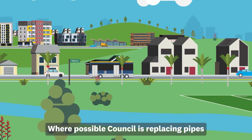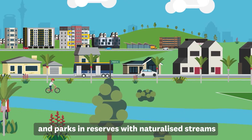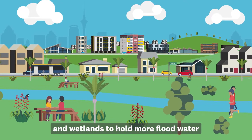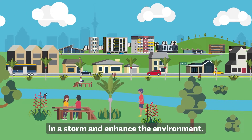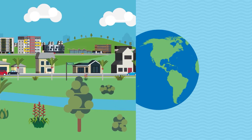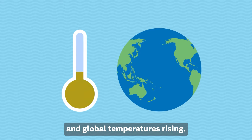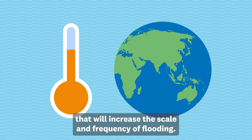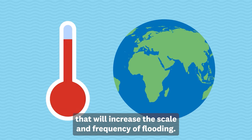Where possible, council is replacing pipes and parks and reserves with naturalised streams and wetlands to hold more flood water in a storm and enhance the environment. With climate change and global temperatures rising, we expect to see more intense rainfall that will increase the scale and frequency of flooding.